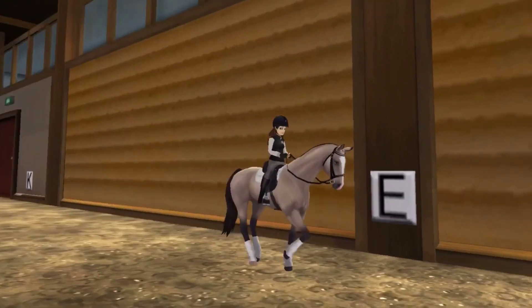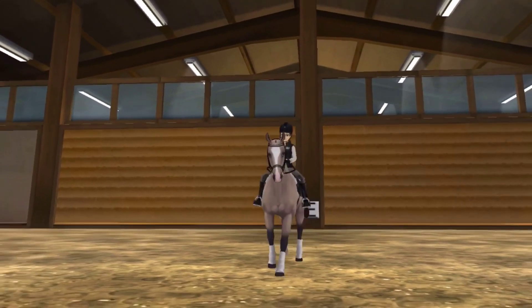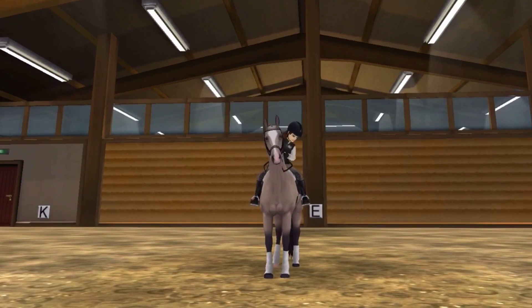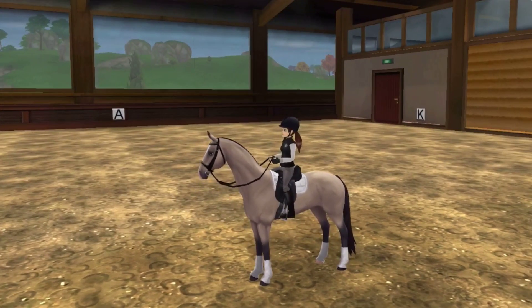Here she is finally getting into a canter. As you can see, she seems to be pretty relaxed and doing kind of well. You can really tell with her gait that she was meant to travel long distances — she's so strong and steady. I actually really enjoyed cantering her.